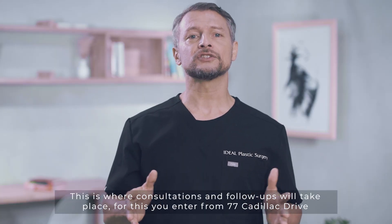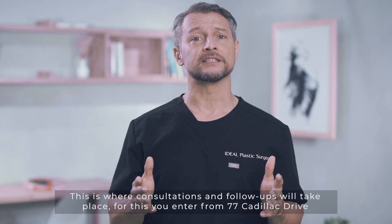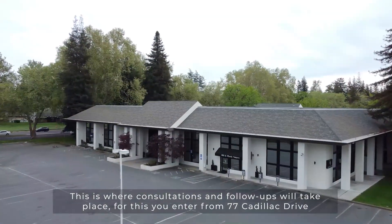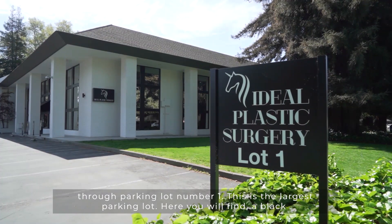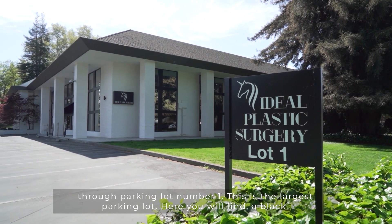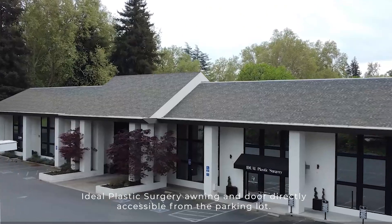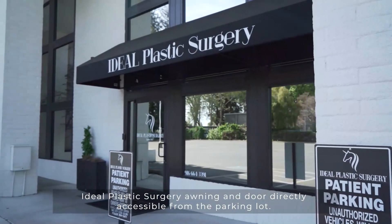This is where consultations and follow-ups will take place. For this you enter from 77 Cadillac Drive through parking lot number one. This is the largest parking lot. Here you will find a black Ideal Plastic Surgery awning and door directly accessible from the parking lot.